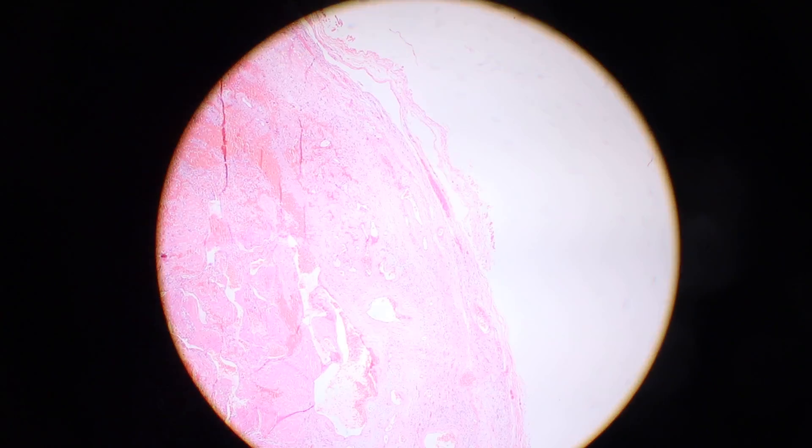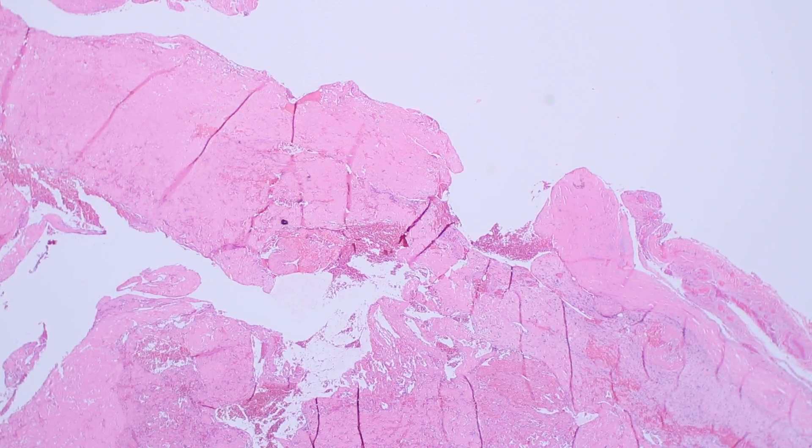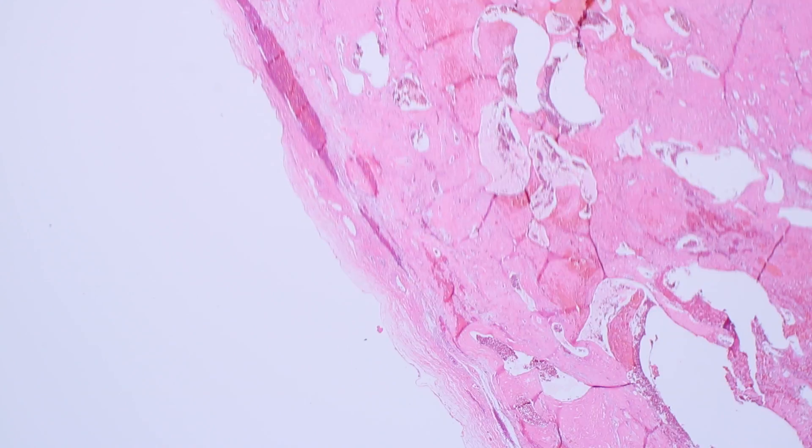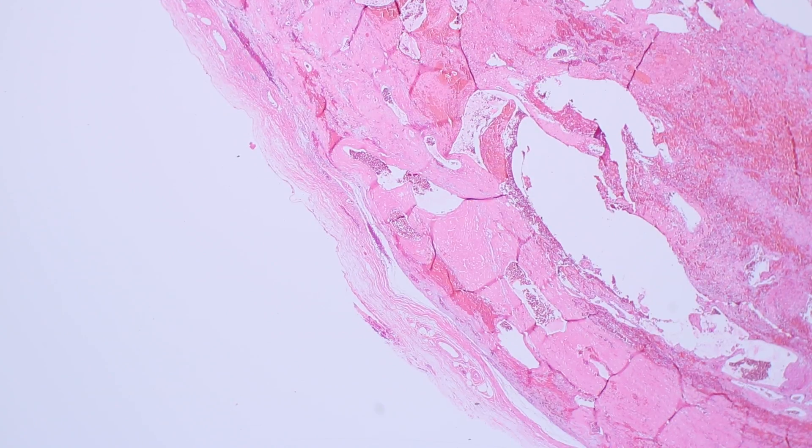This example is actually relatively well circumscribed, but oftentimes these tumors are more infiltrative and infiltrate the surrounding adipose tissue. They most commonly occur in the lower leg, particularly the foot or the ankle, and are usually in the subcutis. Because of their infiltrative growth, studies have shown between 30 and 50% of them can recur locally.